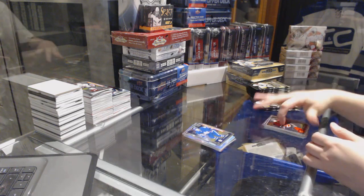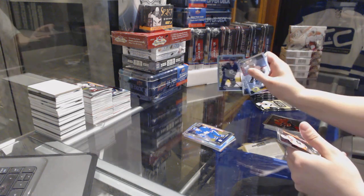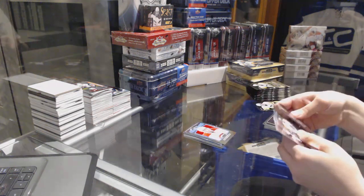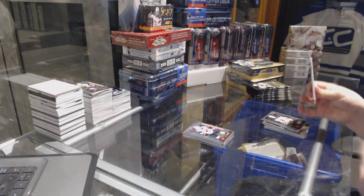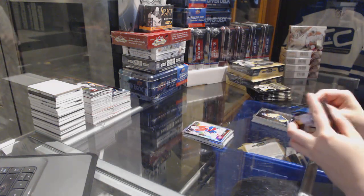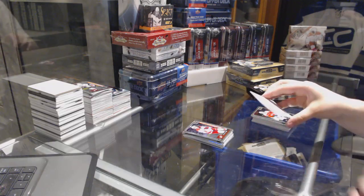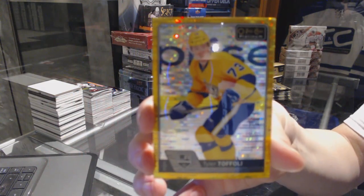Rainbow Mikko Koivu for the Minnesota Wild and a Connor Brown Rookie for the Leafs. Tracks of Kyle Connor for the Winnipeg Jets and a Konecny Rookie for the Flyers. Andrew Shaw for the Montreal Canadiens Retro and a Dylan Strome Rookie for the Arizona Coyotes. Carey Price Rainbow for the Canadiens. Sebastian Aho rookie for the Carolina Hurricanes. And we've got a Seismic Gold numbered to 50 for the LA Kings, Tyler Toffoli.